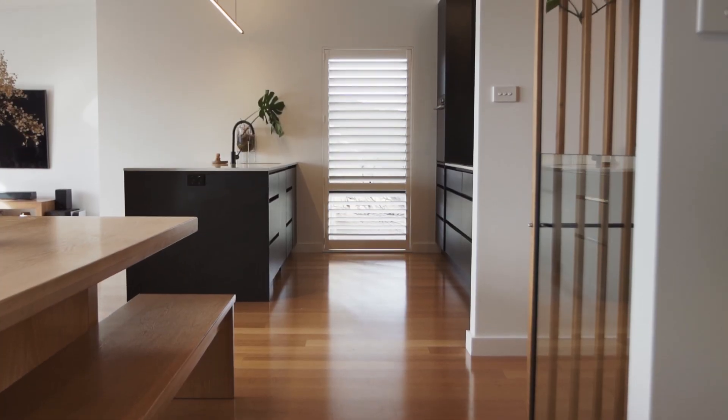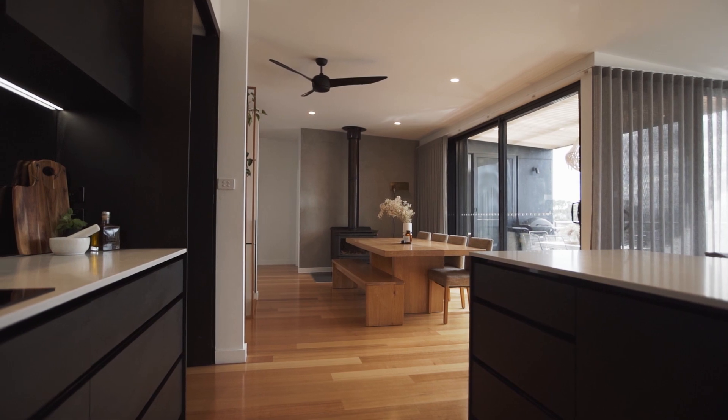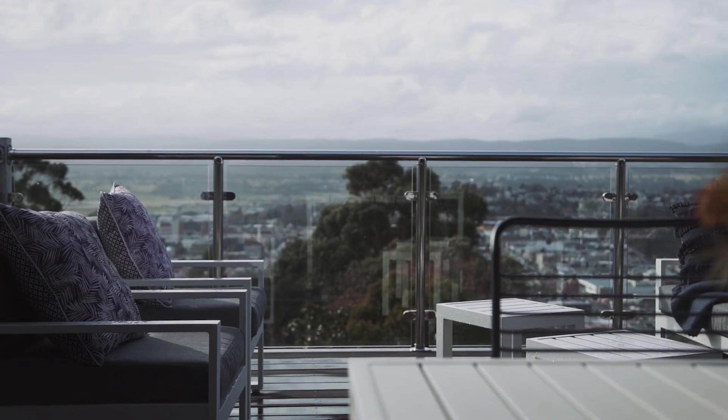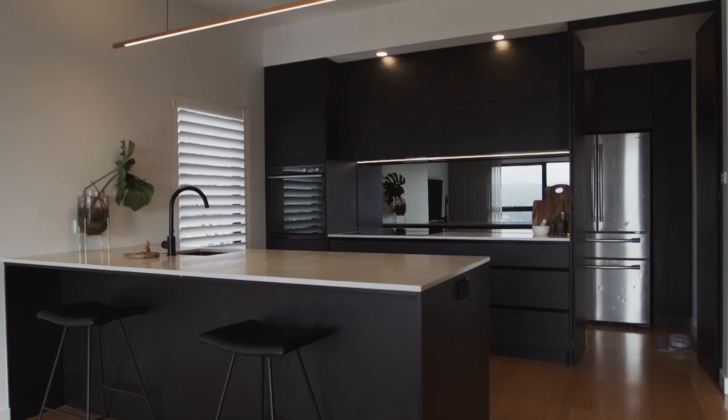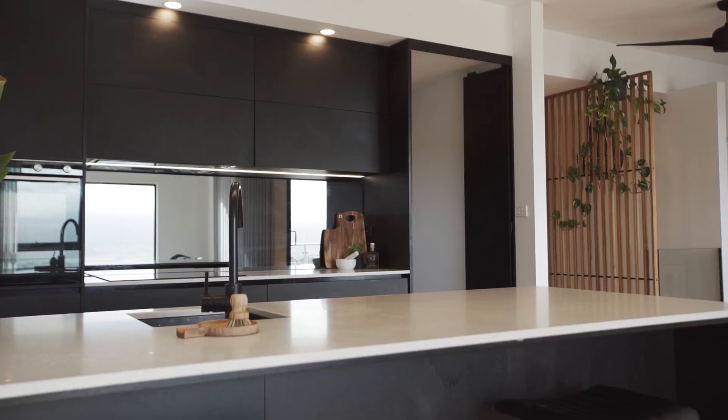The open plan living, kitchen and dining is the centerpiece of this home. It flows seamlessly to the upper level alfresco area, again taking advantage of the amazing aspect. The kitchen not only features beautiful stone bench tops but also a butler's pantry which gives you loads of storage.